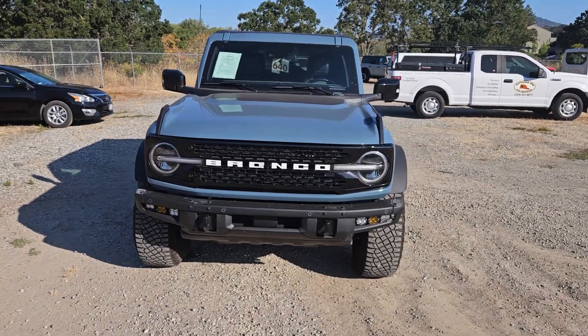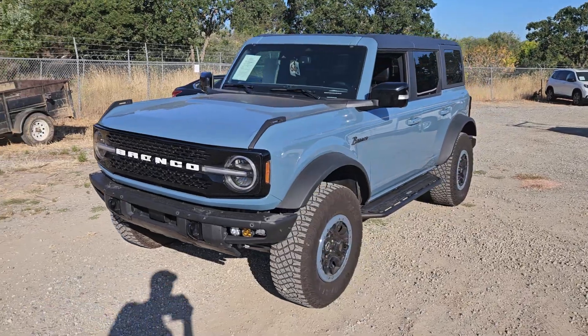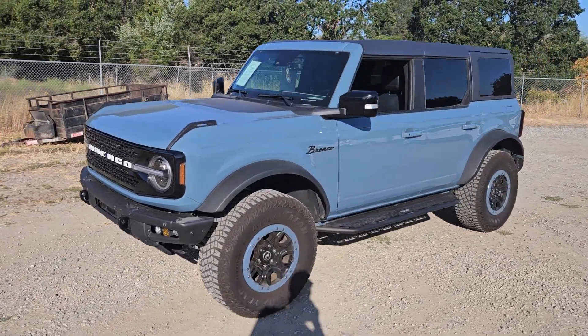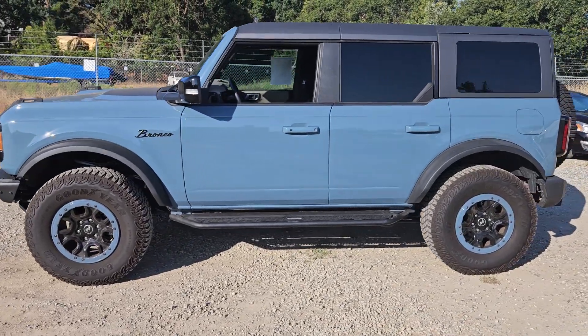Good morning, Rene. It's Glenn Ross here at Marin County Ford, and here is that 2021 Bronco that you inquired about. As you can see, this vehicle is here and it's ready for delivery.